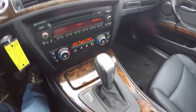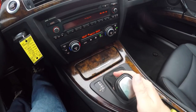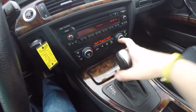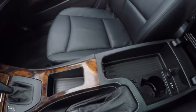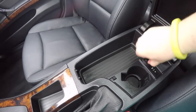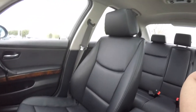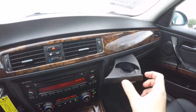Inside you'll find burl wood trim, the BMW professional audio system with a CD player, dual-zone electronic automatic climate control, and the Steptronic transmission — just tap left to downshift and up to upshift. You also have storage in your center console, an auxiliary cup holder, a 12-volt power point, and an auxiliary input jack for the audio system.